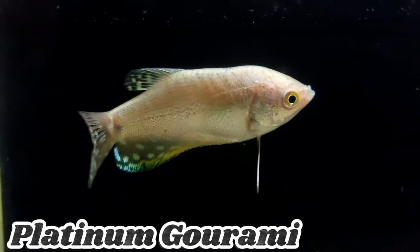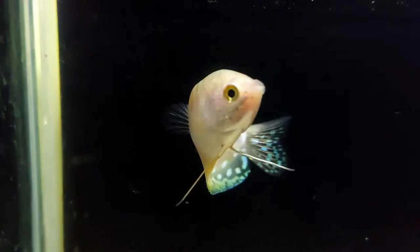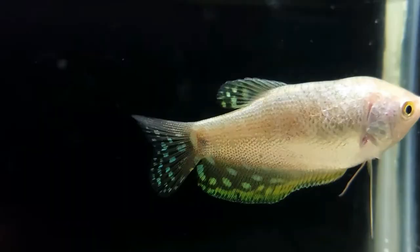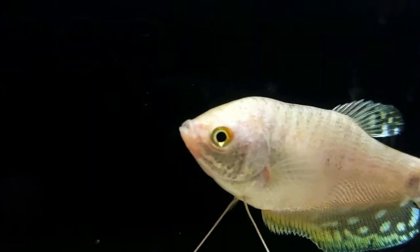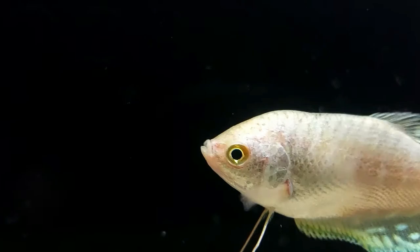Platinum Gourami is a visually stunning and sought-after species. It is known for its silvery-white or platinum coloration, which creates a striking and elegant appearance. This Gourami species adds a touch of sophistication to aquarium setups. It is peaceful in nature and can thrive in community tanks with other compatible fish species.